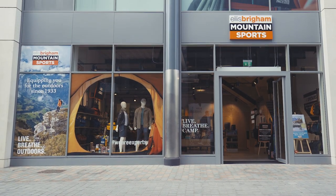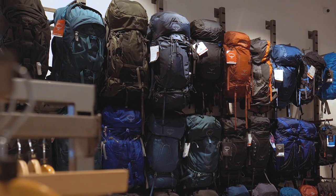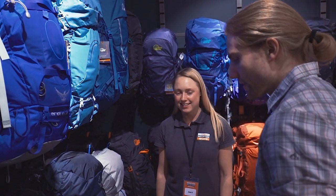SureFit is our in-house training programme to ensure that we deliver the right product and the best fit for your outdoor adventures. We always listen carefully to your requirements and love hearing about the adventures you're planning.